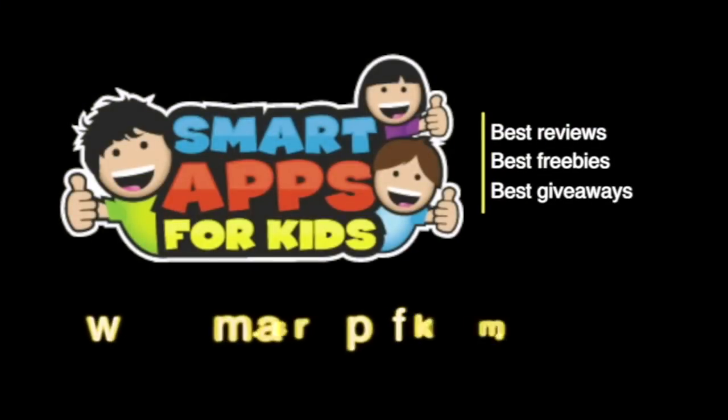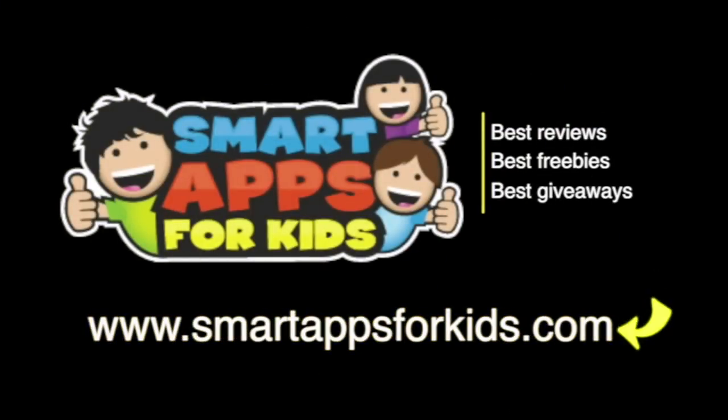Now don't go without clicking on our Smart Apps for Kids links for great reviews, free apps every single day, and the best giveaways!